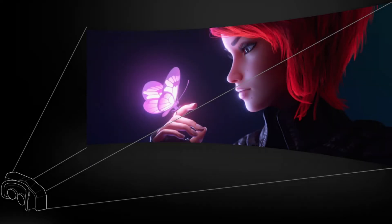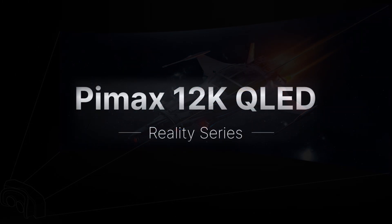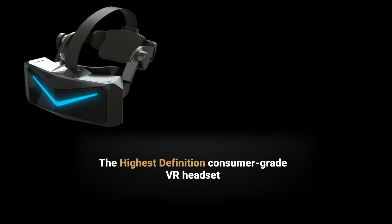In my personal opinion, there's no doubt this is aimed squarely at the Varjo Aero market. It's a prosumer headset based on the same platform as Pimax's upcoming 12K QLED, and it's going to feature some very interesting and unique design features.